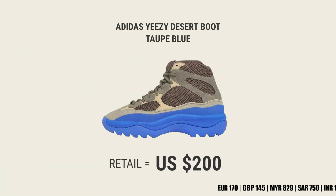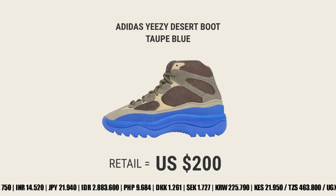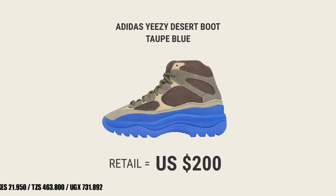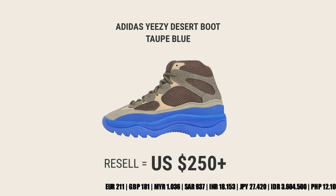In addition to the abundance of new Yeezy styles dropping this month, it looks like Adidas has added the oft-overlooked Yeezy boots to the March lineup. Look for the Adidas Yeezy Desert Boot, Taupe Blue, to release on March 29 at select retailers, Yeezy Supply, and Adidas.com. The retail price tag is set at $200 USD, and the resale price is estimated at more than $250 USD.